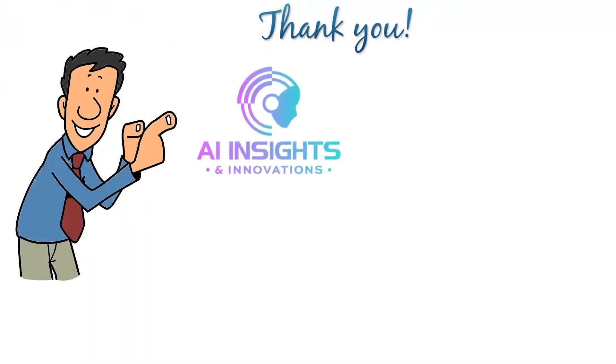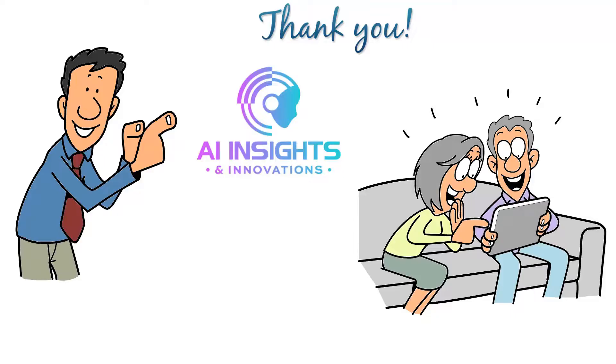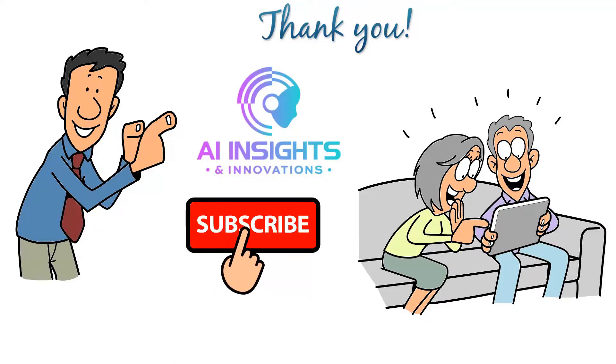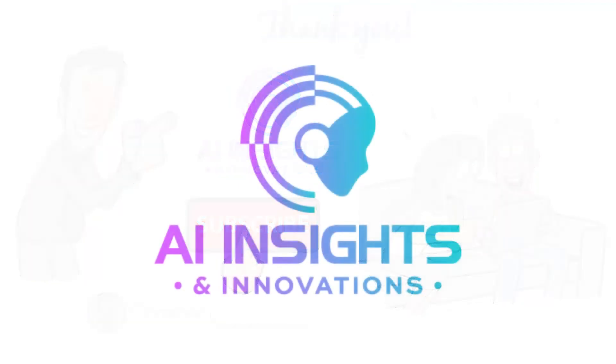Thank you for tuning in to another episode of AI Insights and Innovations. We hope you enjoyed learning about the latest developments in AI and how it's shaping our world. Don't forget to hit the subscribe button and stay tuned for more exciting content. If you have any suggestions or topics you'd like us to cover, drop us a comment below. Until next time, keep innovating.